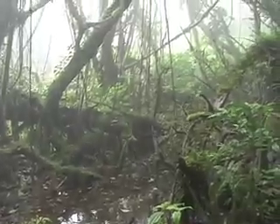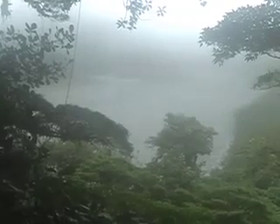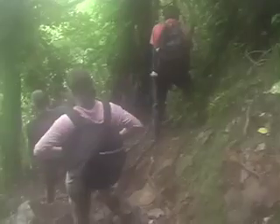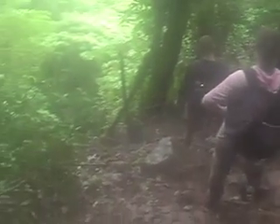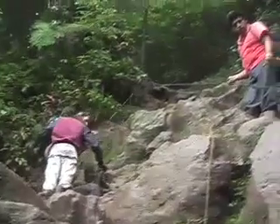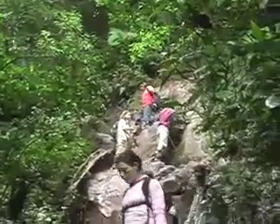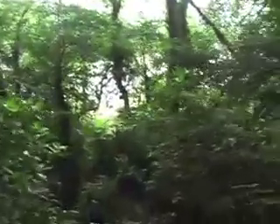At the peak lies a sight for sore eyes. A lagoon rests inside the dormant volcano. The hike down into the crater is treacherous as we make our way down the trail.